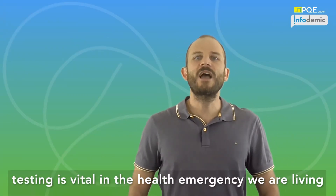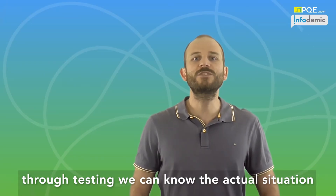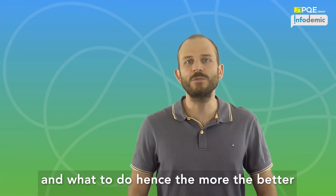Testing is vital in the health emergency we are living. Through testing we can know the actual situation and make informed decisions on where to go and what to do. Hence, the more the better.